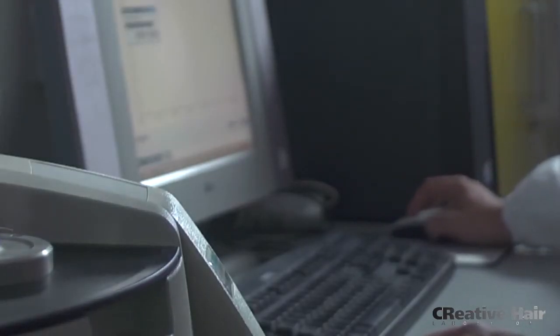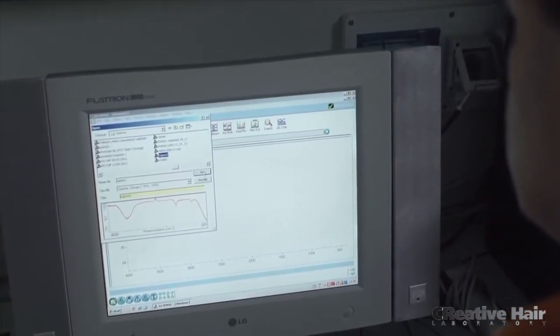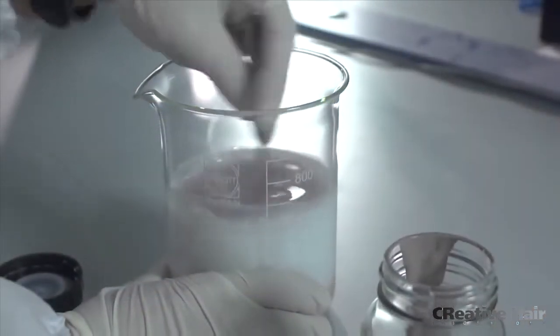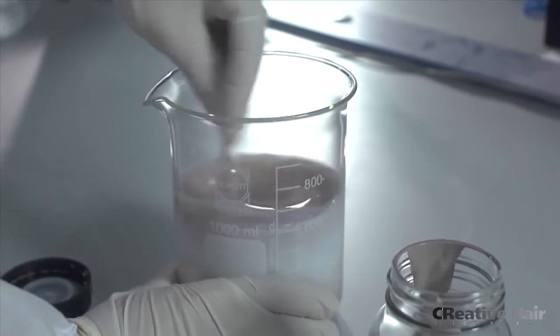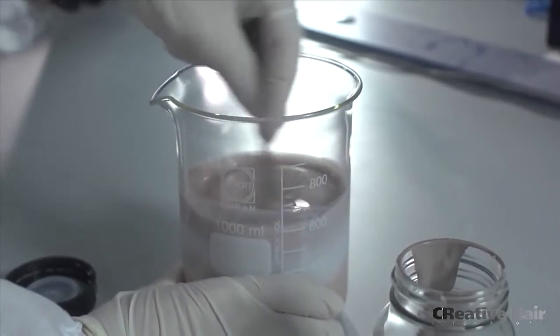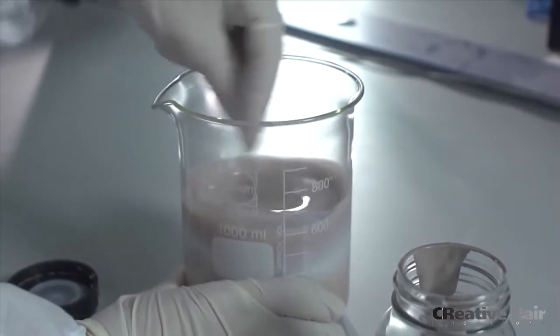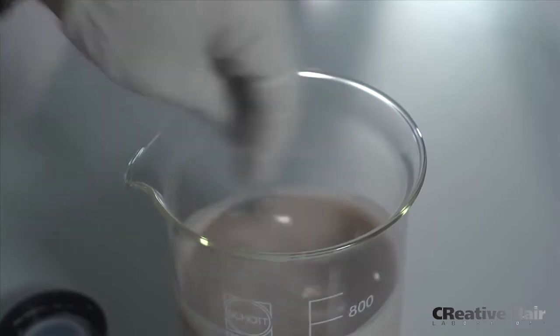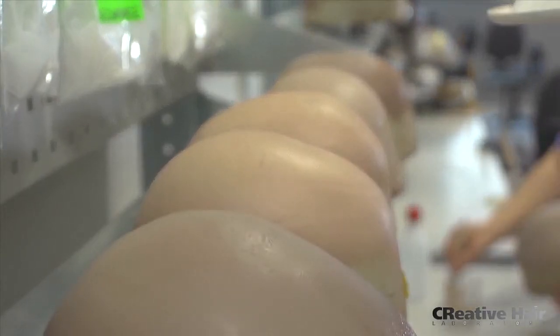Each CNC prosthesis is quality checked with precision instruments before entering the production process. The polymer laboratory is where the prosthesis is further customized to ensure the membrane perfectly matches the client's natural pigmentation. This is layered directly onto the 3D mold of each client.